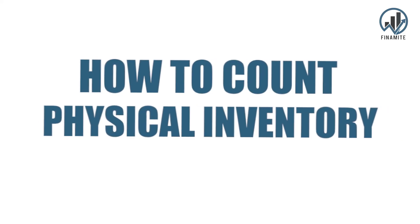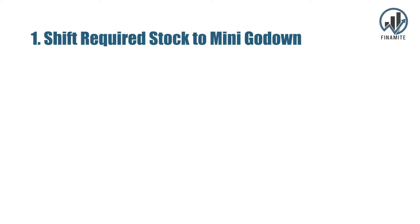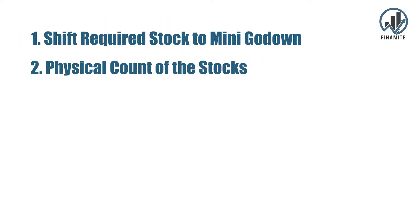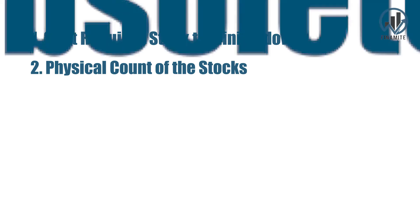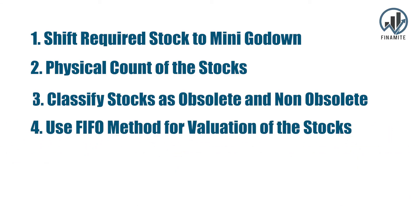So the steps for the physical count of inventory are: Number one, do the physical count. Number two, identify old stock. Number three, classify stocks as obsolete and non-obsolete — obsolete stocks are those that have been held for a very long time. Number four, use the FIFO method to do the valuation of the stocks.